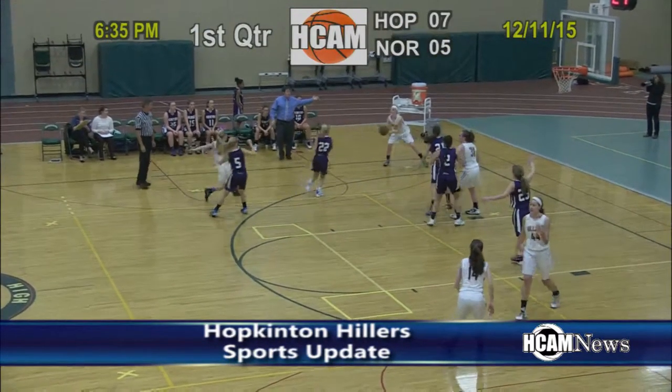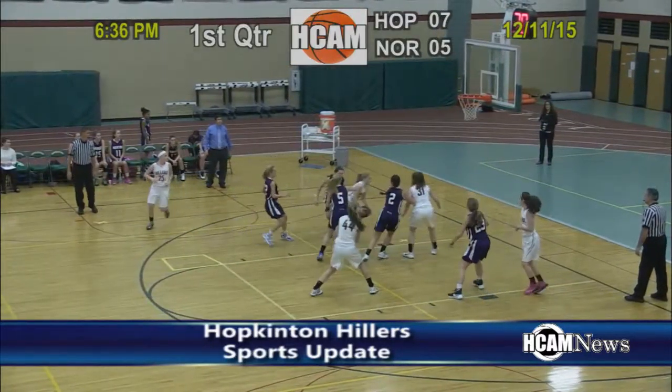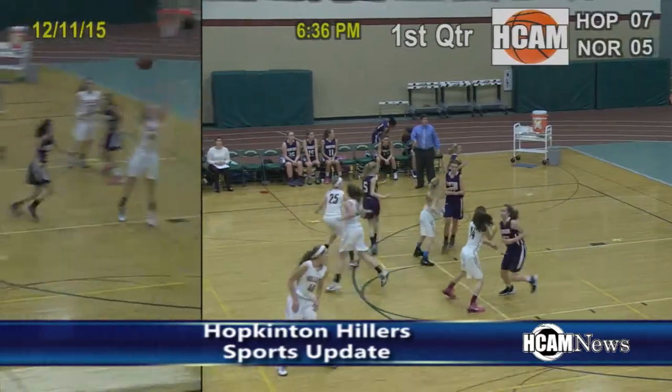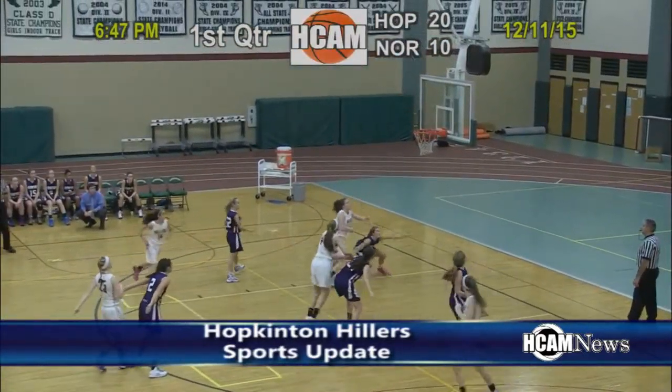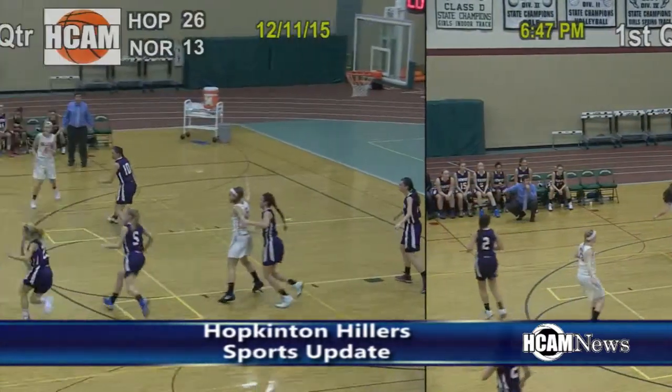Hillers girls home opener against Norton. Lillian Morningstar follows through on a missed three-point attempt to put the Hillers up by four. Later in the first quarter, the Hillers started to really heat up. Elise Carlson buries a three to put the Hillers up 23 to 10 — that's how the first quarter would end.